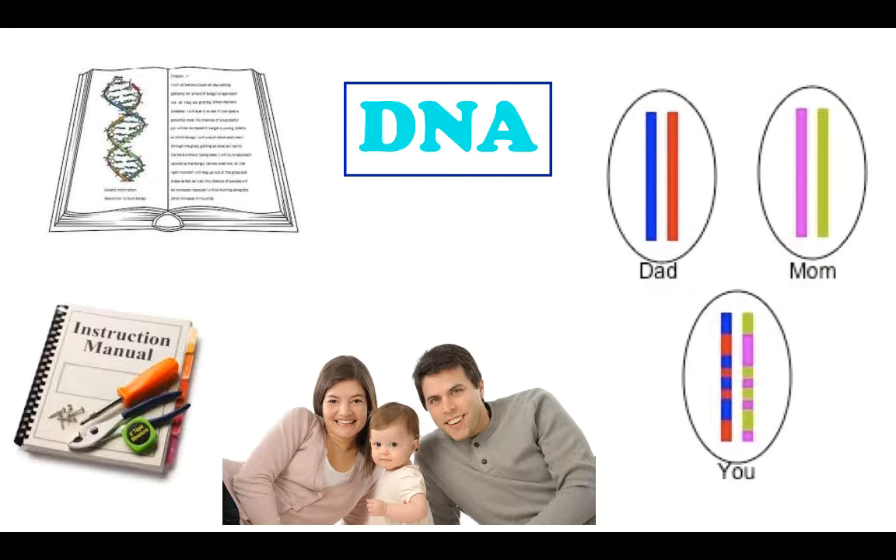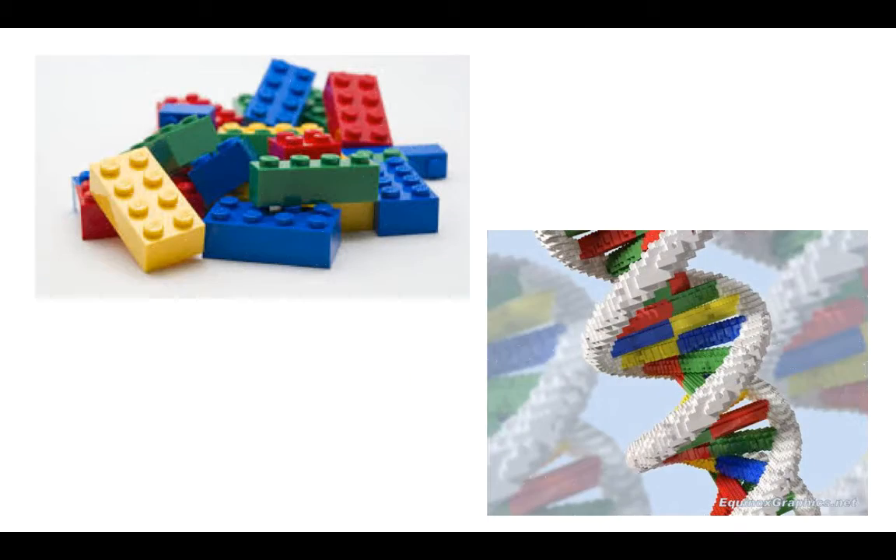But how does DNA work? Well, we should talk about amino acids first. Amino acids are tiny chemicals in our body and are referred to as the building blocks of life. There are about 20 different types of amino acids and they can all attach to each other, sort of like Legos, to make something called a protein.